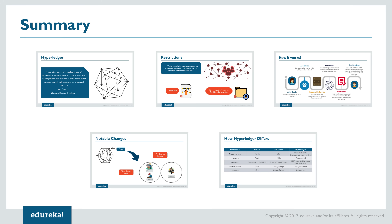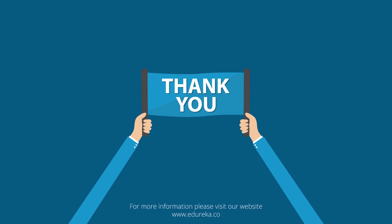To summarize today's video: we started by seeing what Hyperledger is, then the need for Hyperledger in today's IT industry, then how Hyperledger pulls off a permissioned blockchain network and the architectural changes that make it possible, and lastly we compared Hyperledger to Bitcoin and Ethereum. I hope you enjoyed today's video. If you have any doubts, you can always post them in the comment section below.